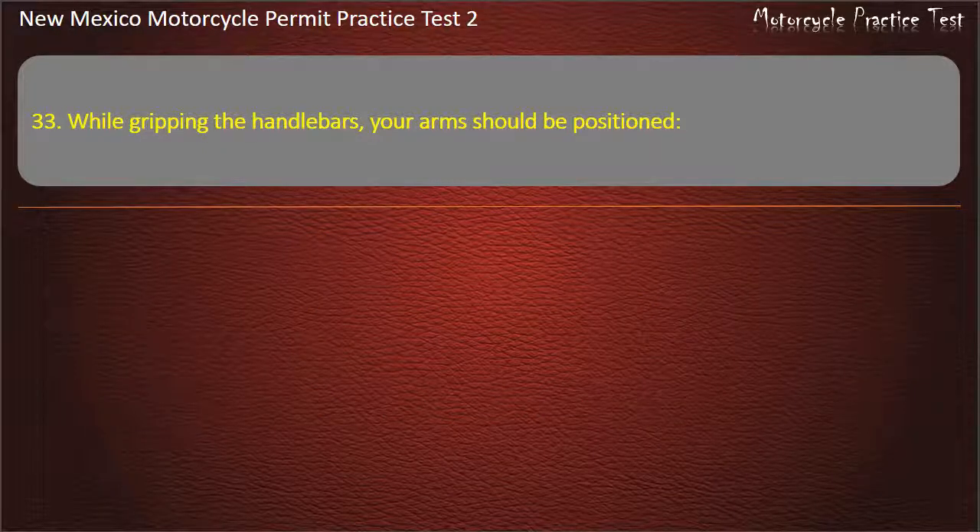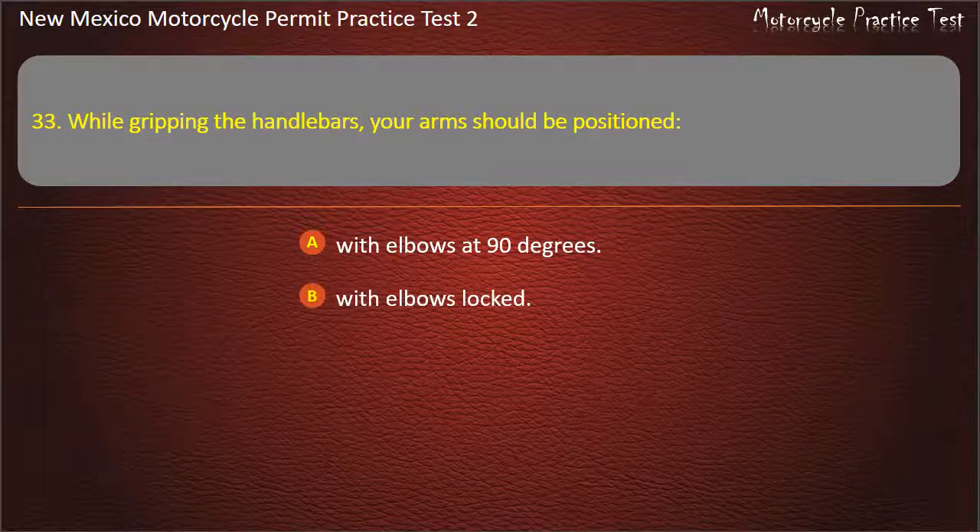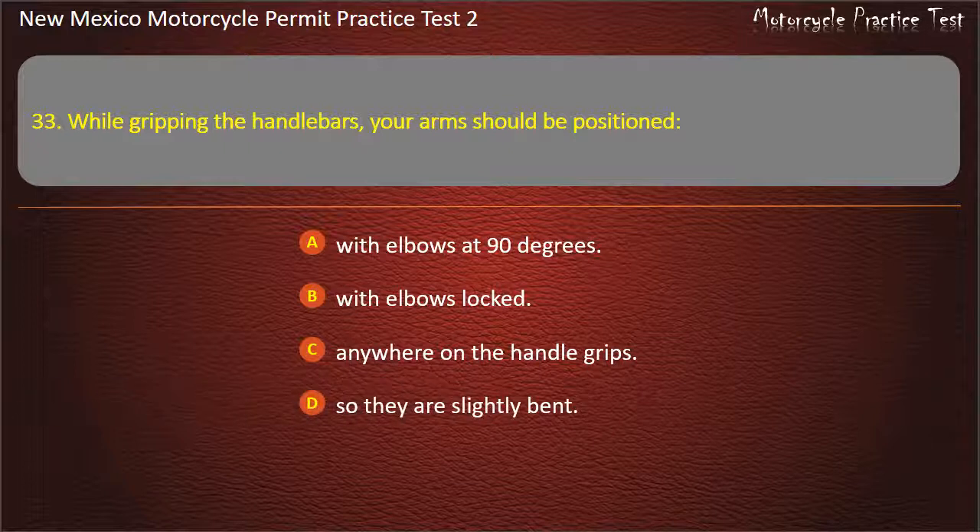Question 33. While gripping the handlebars, your arms should be positioned: With elbows at 90 degrees. With elbows locked. Anywhere on the handle grips. So they are slightly bent. Answer: So they are slightly bent.